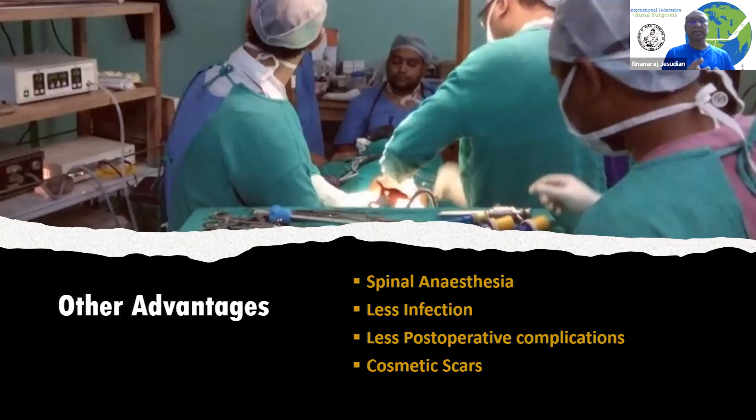Getting a general anesthesiologist and the various gases required in rural areas is a difficult proposition. The infection rate is less and post-operative complications are also less. Additionally, it can give better cosmetic scars because many surgeries are possible with only one incision in the umbilicus, which is actually a natural scar.